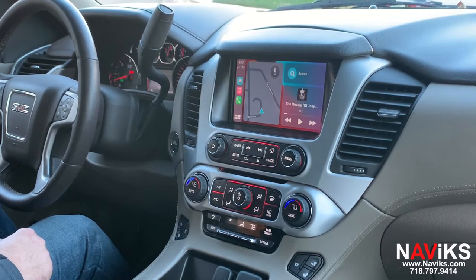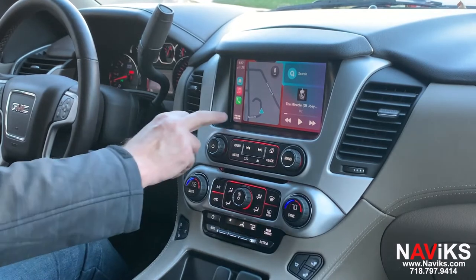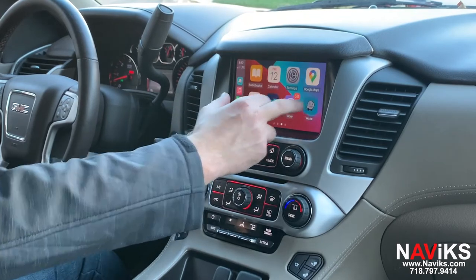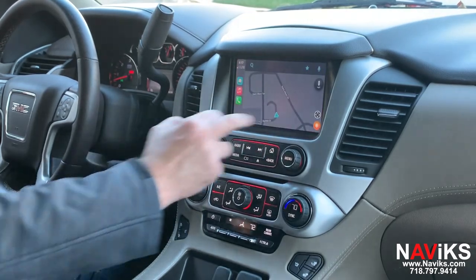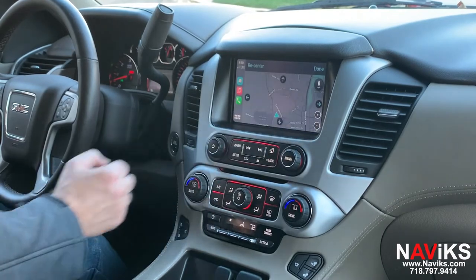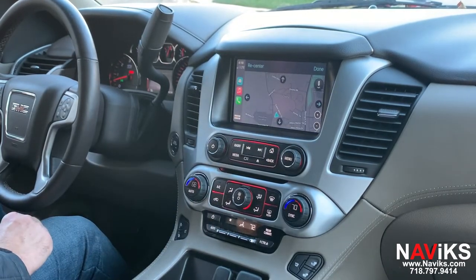So let's go through some of the favorite apps. Let's go to Waze first. Let's change the view in Waze. As you can see, we're using the factory touchscreen for all controls. Let's go to Google Maps.